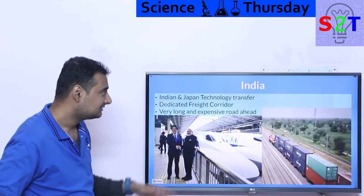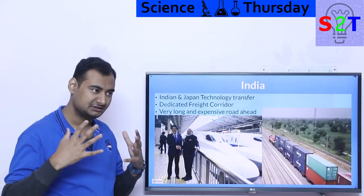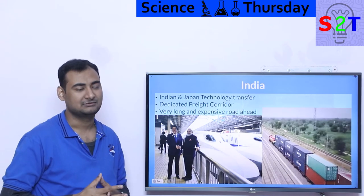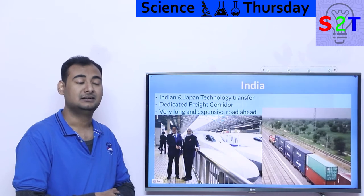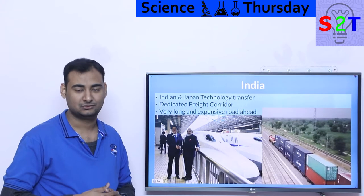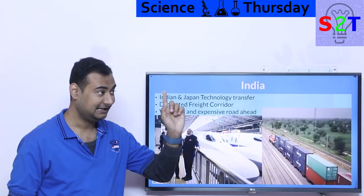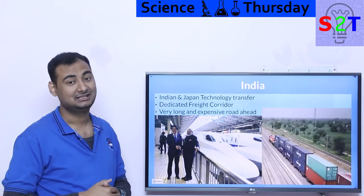Now let's talk about India. India and Japan are undergoing a technology transfer — learning from each other, with Japan helping India build its own high-speed network. Alongside that, a Dedicated Freight Corridor project has been started. India has an idiotically large population, so every railway ticket must be very cheap, making the passenger division consistently unprofitable — on a good year perhaps negative 5%, on average closer to negative 25%. Railway makes most of its money from freight.